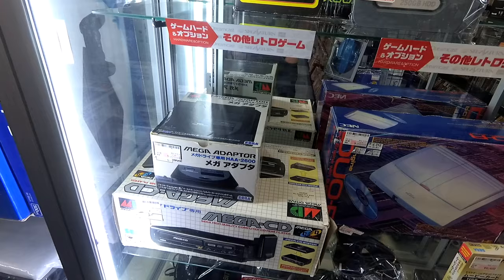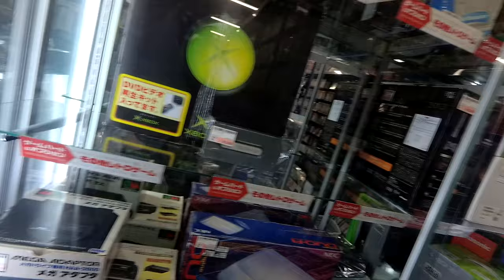The Mega Adapter — what is that for? It's for the Mark III and gold cartridges. What else do we have?